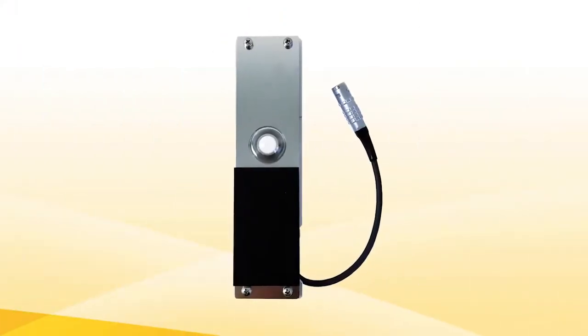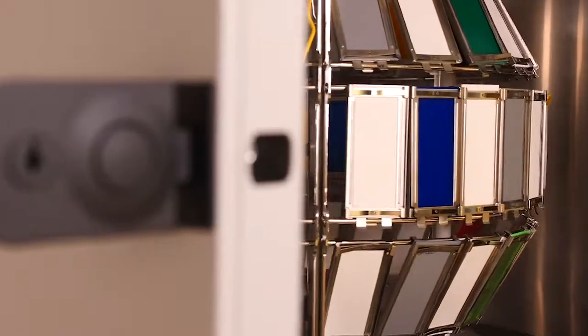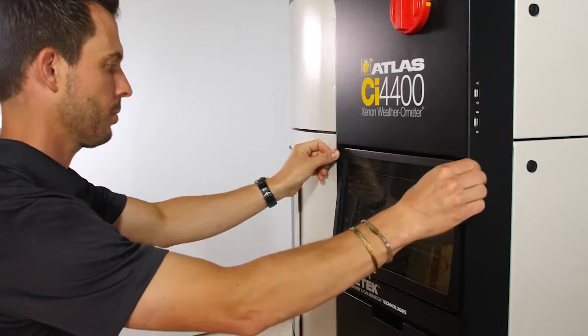An optional all-in-one sensor can be positioned at the sample level to control all test parameters at the same location for more precise results. The tiltable user interface allows for easier viewing for all operators.